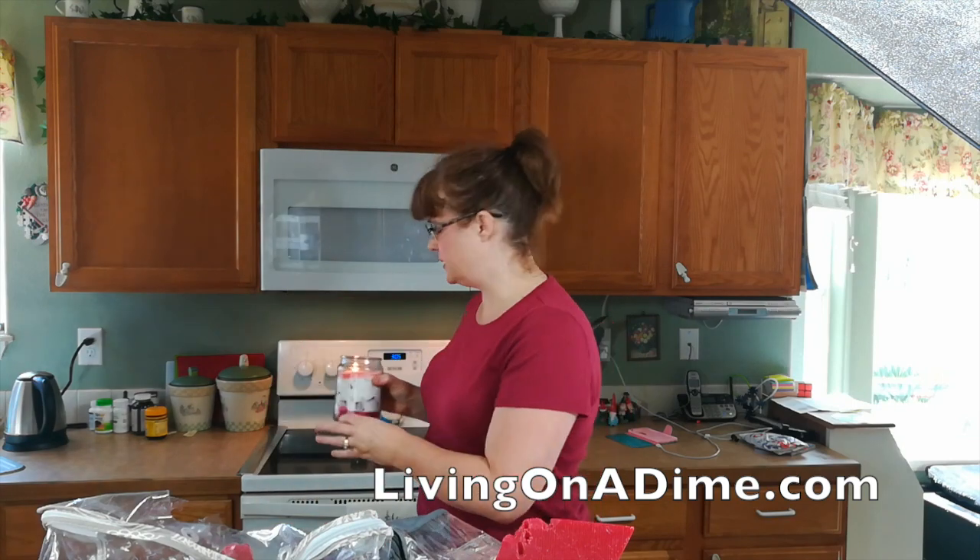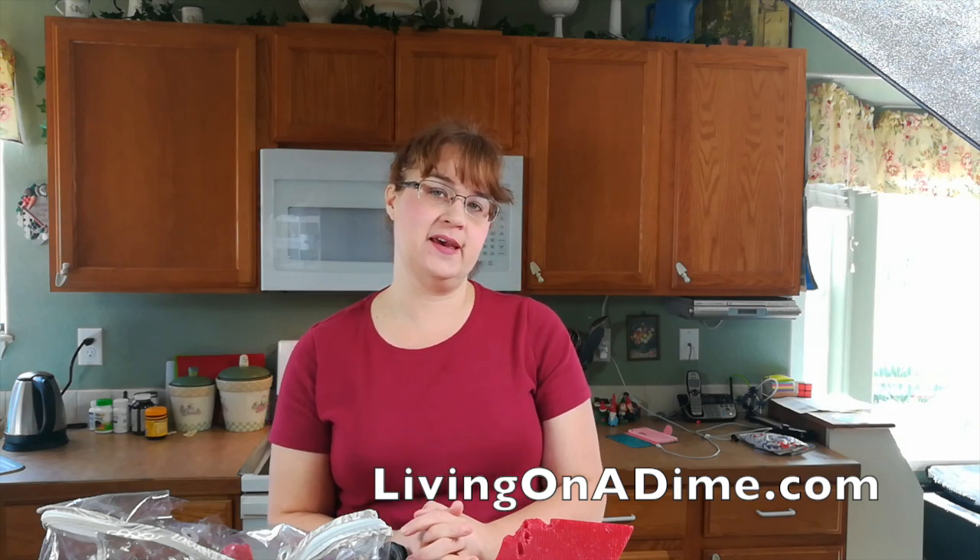Yesterday my daughter and I went to the thrift store and guess what we found? Candle making supplies. I didn't buy them because I thought, well, I'm trying to move — do I want to buy more stuff? And I asked my friend Jamie at Love You More Soaps — go check her out on YouTube — and she said, you're crazy, you should have gotten it all, go back and get it. So my daughter and I ran back today to the thrift store to see if they still had it.